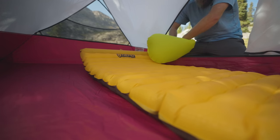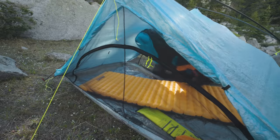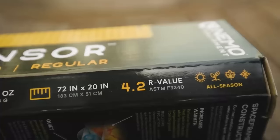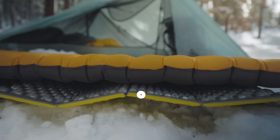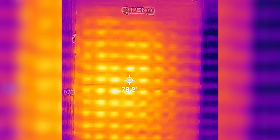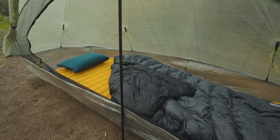Now we're getting into the truly good pads. Number four is the Nemo Insulated Tensor, my pad of choice all through 2022. It's relatively light at one pound three ounces, with good comfort from a moderately quilted baffle construction. It's not the cheapest at $220, but not the most expensive. It has really good warmth with an ASTM R-value of 4.2, good for all but the coldest temps. I did knock off half a point because in testing I found some weak spots in the insulation, but in use it was adequately warm for most hikes.